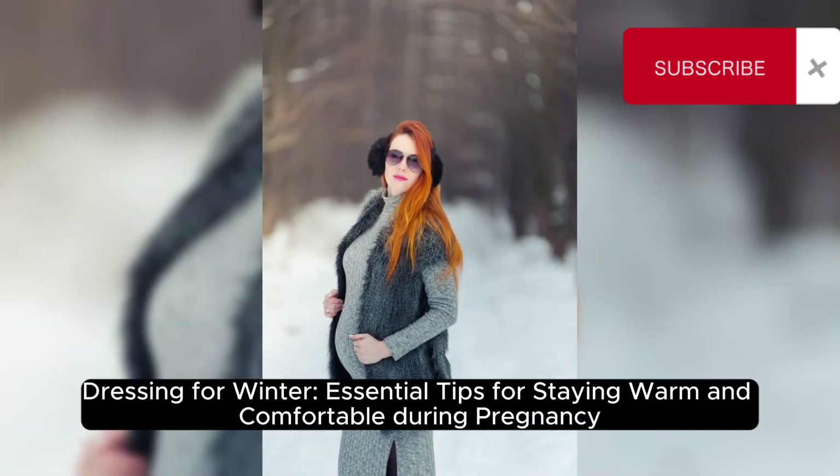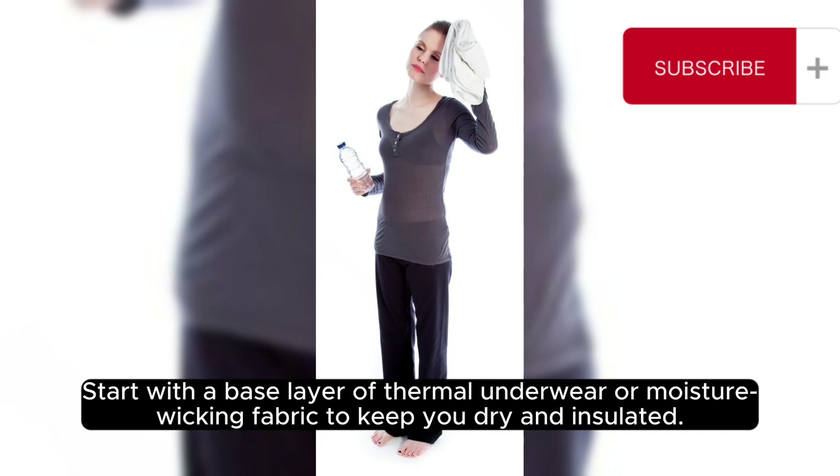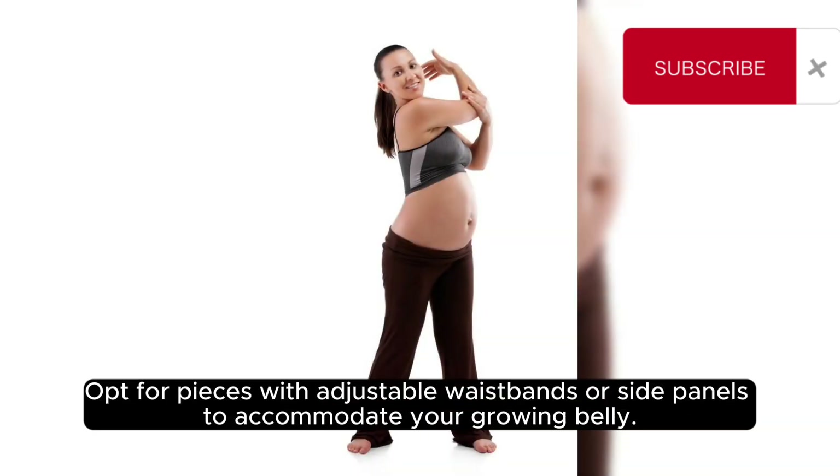Dressing for winter: essential tips for staying warm and comfortable during pregnancy. When it comes to staying warm and comfortable during pregnancy in the winter, it's all about layering. Start with a base layer of thermal underwear or moisture-wicking fabric to keep you dry and insulated. Add a cozy and stretchy maternity sweater or cardigan for extra warmth, and top it off with a stylish yet functional maternity coat or jacket.